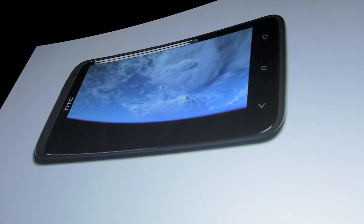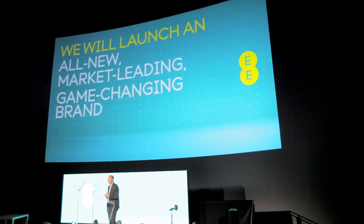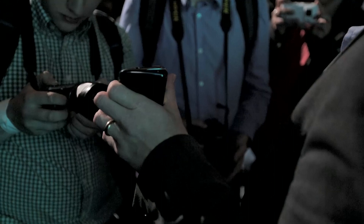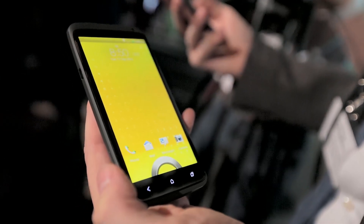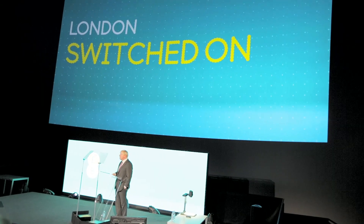At the moment the only network to launch a 4G service is EE, which is the owner of the Orange and T-Mobile network services. The other networks will be launching 4G services, but not until the start of 2013. At first 4G coverage is likely to be patchy as the networks are upgraded, starting mainly in the big cities, but EE has claimed that it's going to expand its coverage to 70% of the population by the end of 2013 and 98% of the population by 2014.